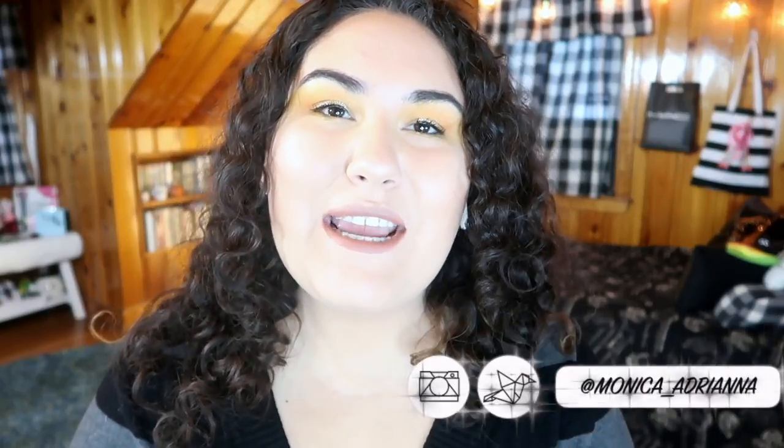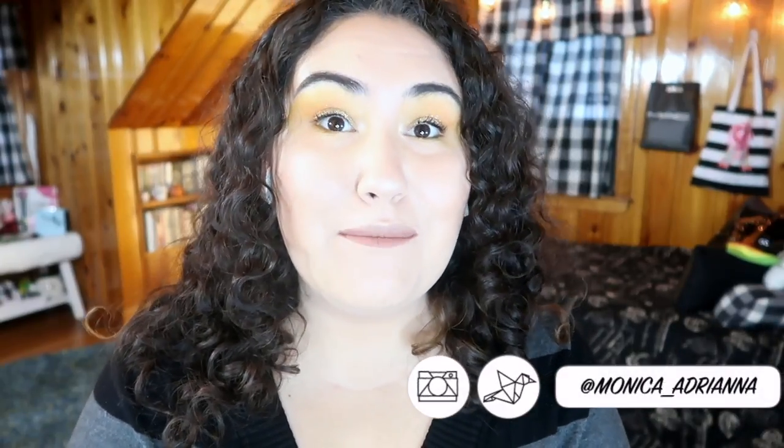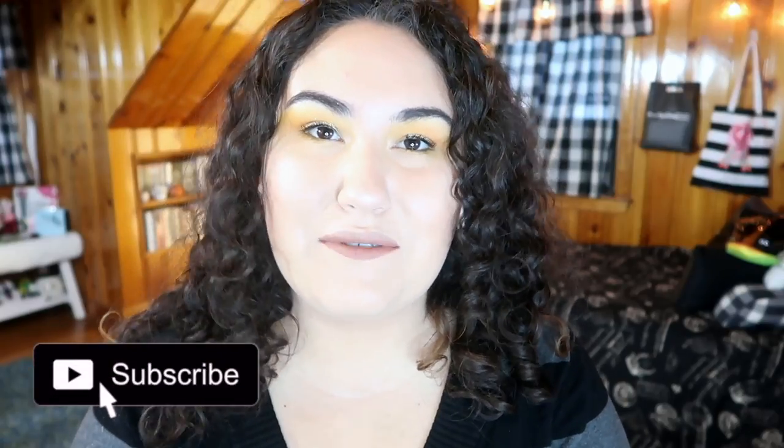Hi guys, welcome back to my channel — or if you're new, welcome! My name is Monica and today we're doing another volume of my empties series. I've done a couple of empties videos; I'll throw the playlist up in the cards if you want to check that out. Essentially I'm going to go through my empties for the past couple of weeks, and ninety percent of them are skincare rather than makeup. Don't forget to give this a thumbs up and consider subscribing and hitting the bell icon to be notified whenever I post — every Monday through Friday.